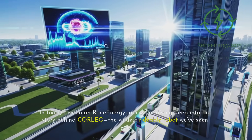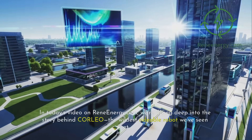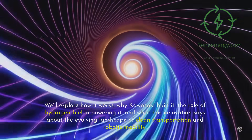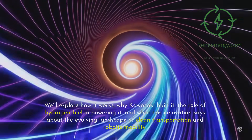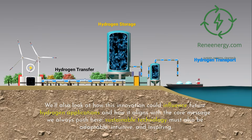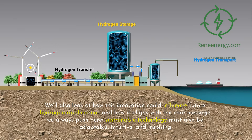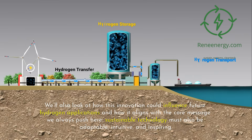In today's video on ReneEnergy.com, we're diving deep into the story behind Corleo, the wildest rideable robot we've seen yet. We'll explore how it works, why Kawasaki built it, the role of hydrogen fuel in powering it, and what this innovation says about the evolving landscape of clean transportation and robotic mobility. We'll also look at how this innovation could influence future hydrogen applications and how sustainable technology must also be adaptable, intuitive, and inspiring.